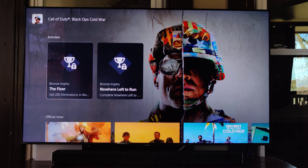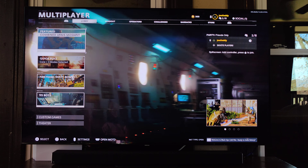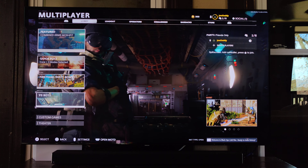What is up YouTubers? Matthew Fritz, aka Jew Daddy, aka J Diddy, aka J Something, in the house — ready to show you what 120 frames, 120 hertz gaming looks like on a PS5 coupled with a Samsung Q90T. So we're going to hop right in.